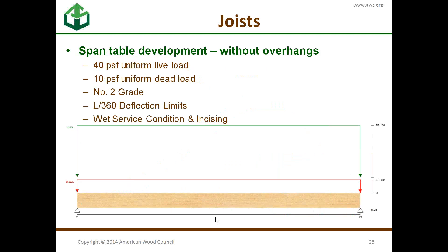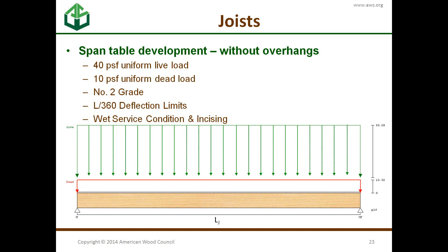What are those joists designed for? A 40 PSF uniform live load and a 10 PSF uniform dead load, assuming number-2 grade, L/360 deflection, and wet service conditions because we're outside. For some species, incising is also accounted for — we'll explain what that means shortly.